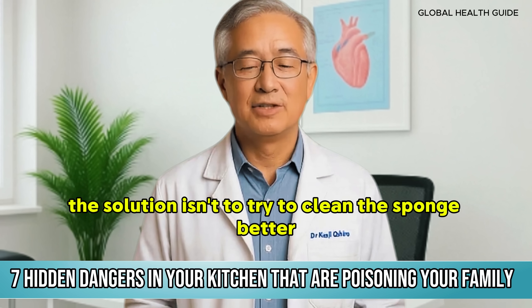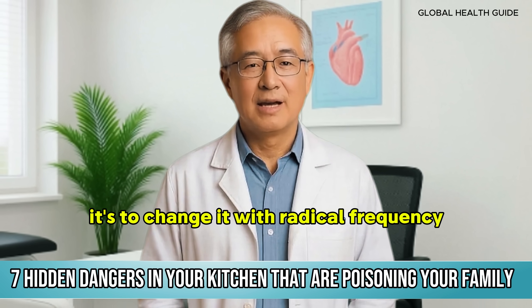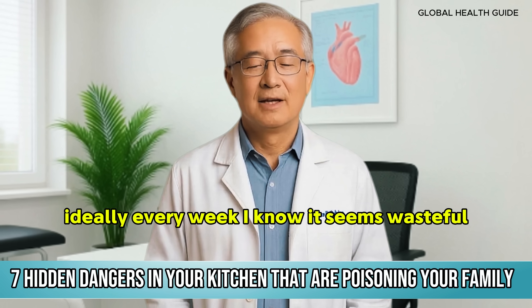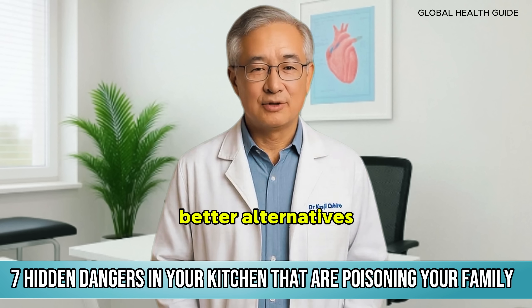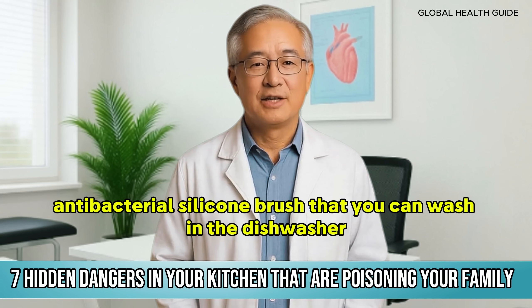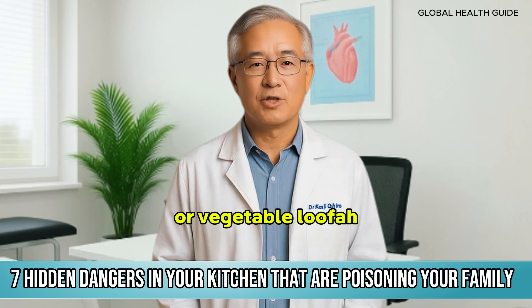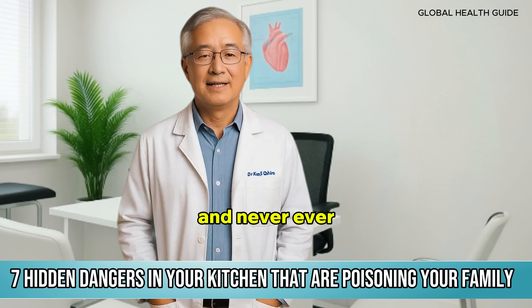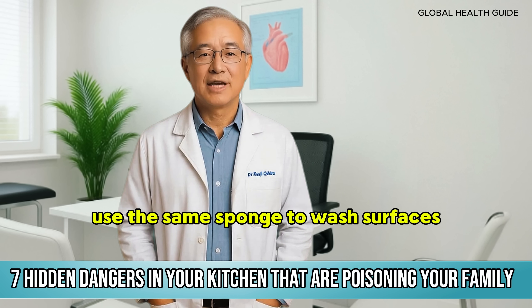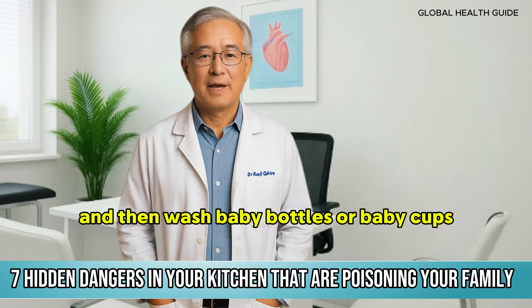The solution isn't to try to clean the sponge better — it's to change it with radical frequency, ideally every week. Better alternatives? An antibacterial silicone brush that you can wash in the dishwasher, or a vegetable loofah that dries quickly and doesn't accumulate as much moisture. And never use the same sponge to wash surfaces that came into contact with raw meat and then wash baby bottles or baby cups — that's direct transfer of dangerous pathogens.